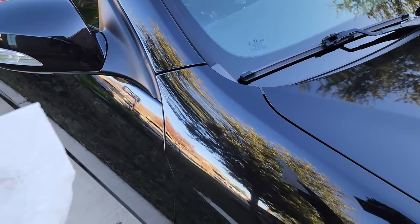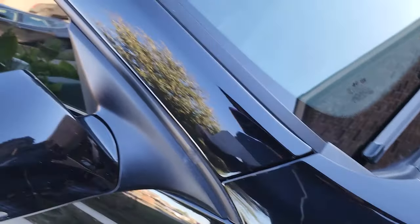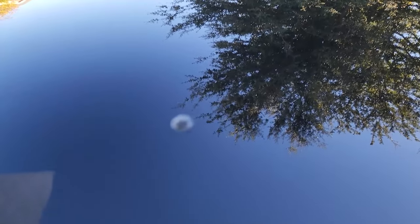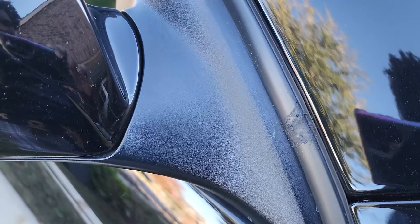I just came outside to check on my car because I washed it about two days ago and it's already dirty. I just don't understand this. That right there is obviously bird poop — it's not focusing for some reason. But then this stuff here — look, what is this? I don't know what this black stuff is.